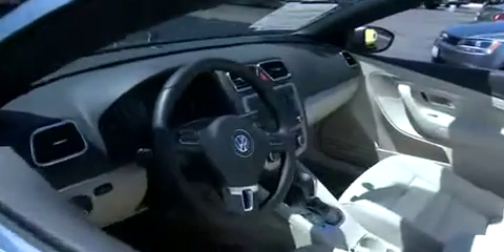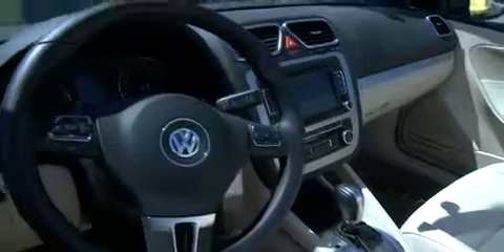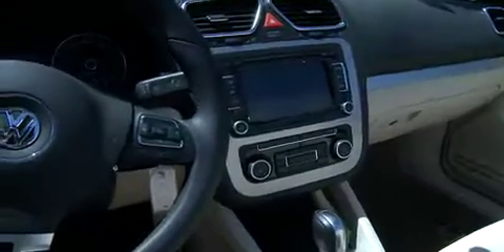We've got the Audi engine — you guys know I love that engine — the 2.0 four-cylinder. And then inside, depending on what trim level you get, you're going to have navigation, touchscreen nav, Bluetooth standard, heated seats standard, leather standard. So much bang for your buck, it's unbelievable.